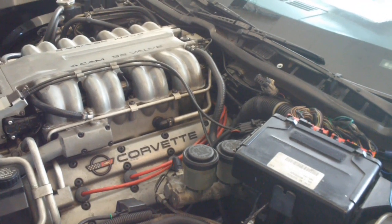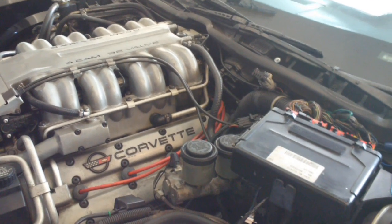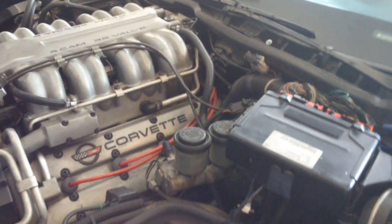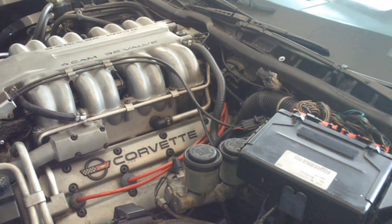We tracked it down — and when I say we, I mean me and the inspiration of my peer group — to component number U13, which is a sequential injection controller.